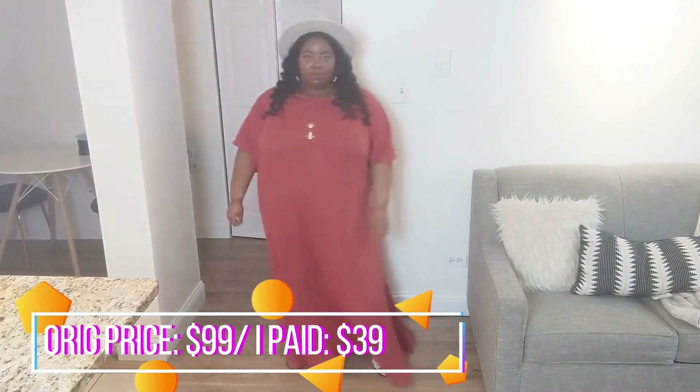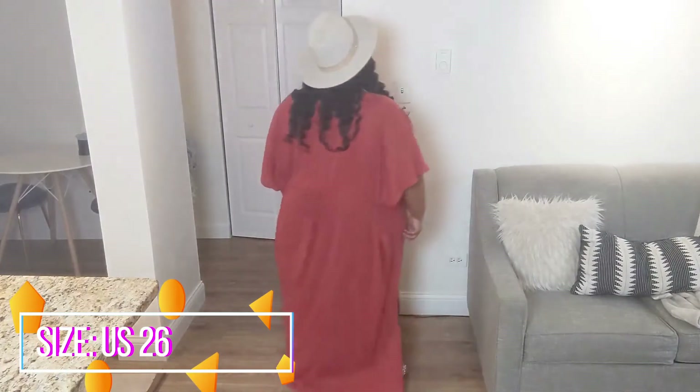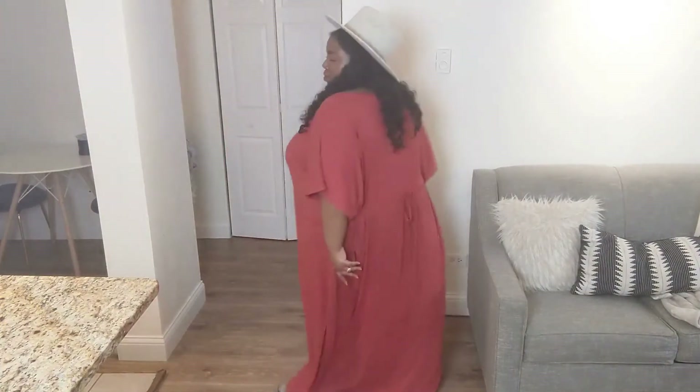Alright guys, so the first thing we have is one of my favorite dresses in the bunch because it's super easy to throw right on. I love the side slits as well as I love the tie in the back because you can tie it in the back to make it as structured as you want, but you can also untie it to let it be free flowing.